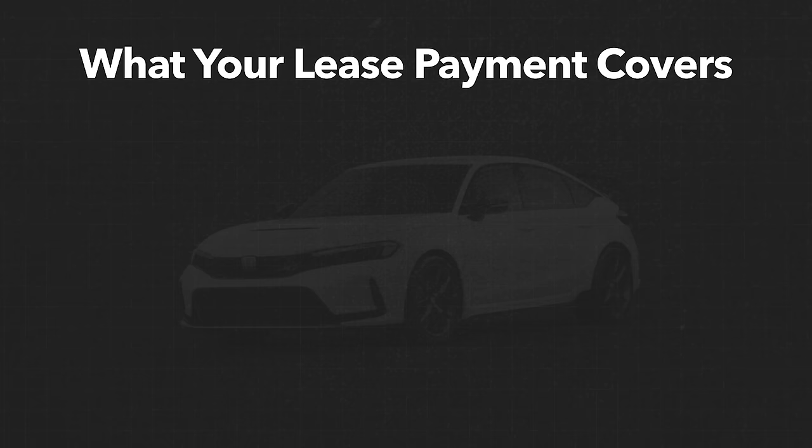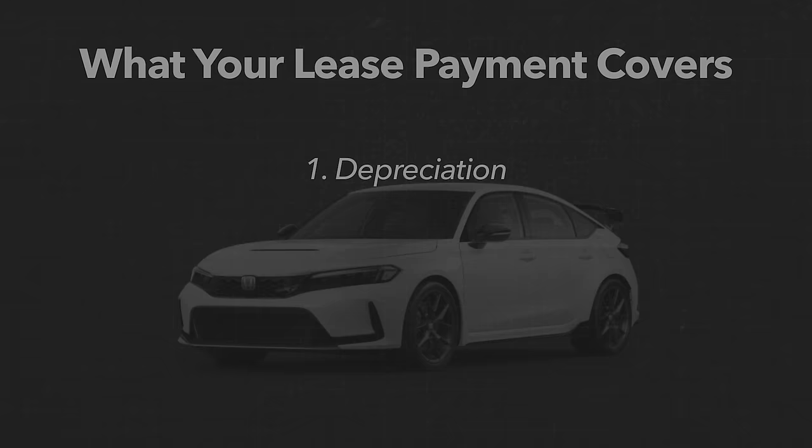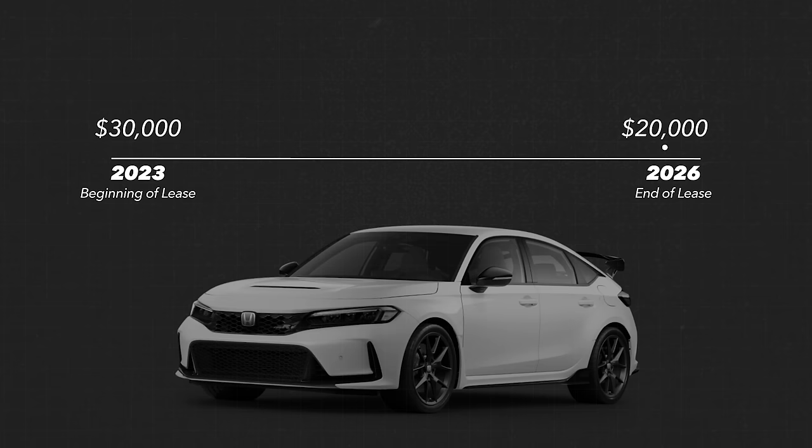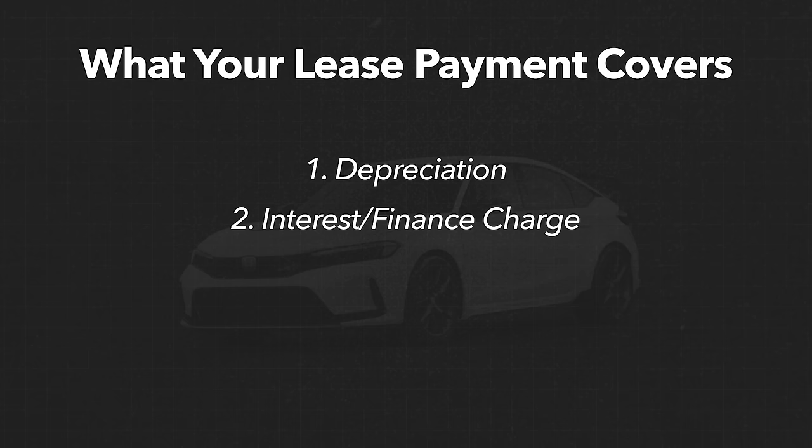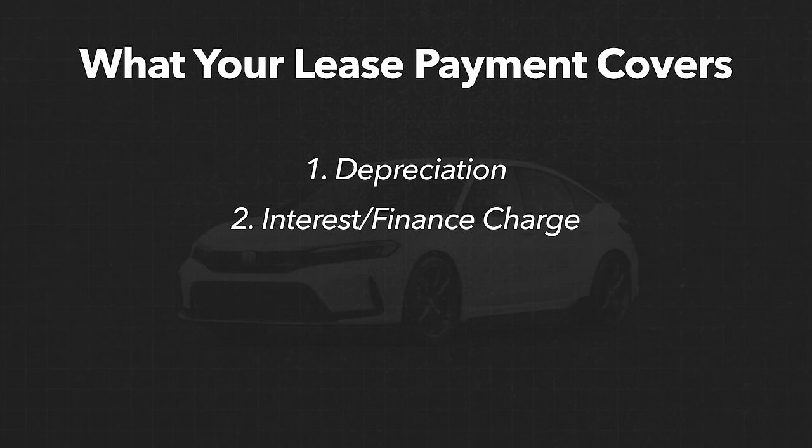During those three years, you're making monthly payments on the car, and those monthly payments cover four different things. The first is depreciation — since cars lose value over time, what you're essentially doing is paying for how much the car's value goes down during the lease. For example, if a car is worth $30,000 at the beginning of the lease and $20,000 at the end of the three-year term, you're making payments on that $10,000 loss in value. Number two, your monthly payment also covers an interest or finance charge. Number three covers any taxes associated with the lease, and number four covers any fees.